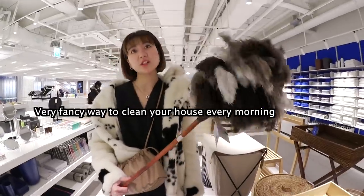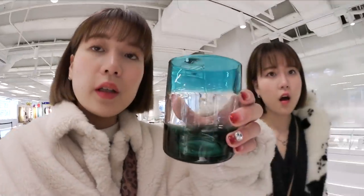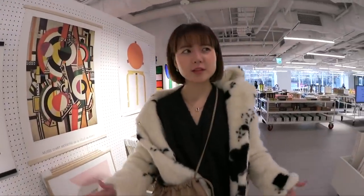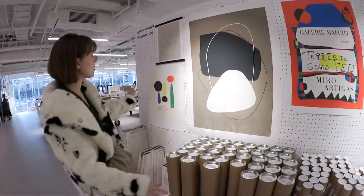Very fancy way to clean your house every morning. Naked with just an apron on. Look how pretty. So I think these days, rather than putting art in a frame, it's more aesthetic when you just tape it on the wall — without a frame, just the paper itself. And these are such good examples.